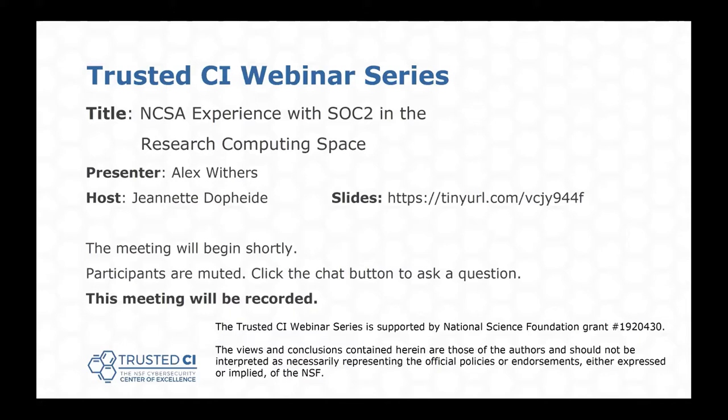Today's topic is NCSA experience with SOC 2 in the research computing space. Our presenter is Alex Withers. Alex is the Assistant Director for Cybersecurity and the Chief Information Security Officer at the National Center for Supercomputing Applications, NCSA. He is the Security Co-Manager for the XSEED project and NCSA's HIPAA Security Liaison.